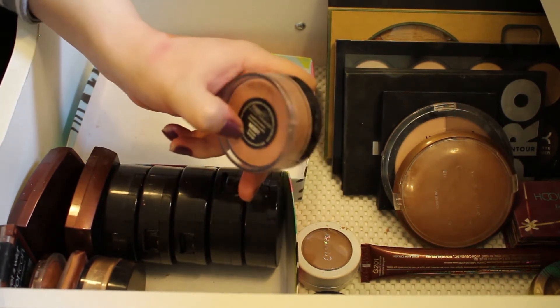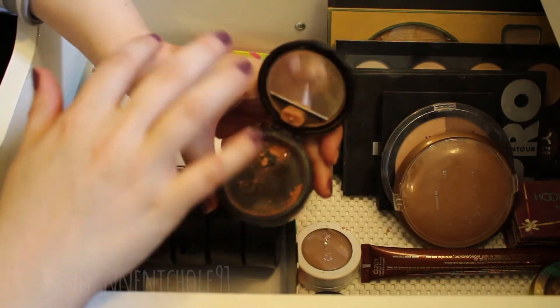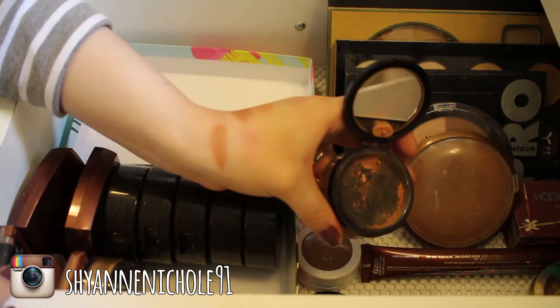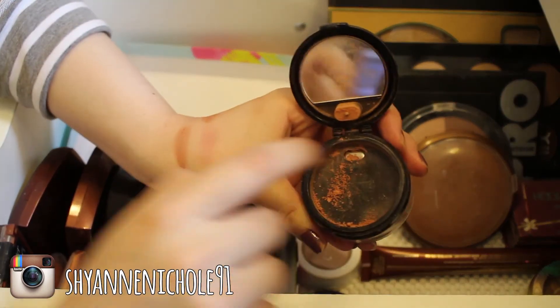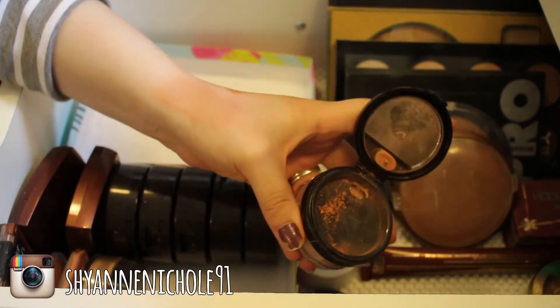Next is the Smooth Minerals by Avon — their bronzer powder foundation. I'm going to go ahead and get rid of this. It is a really pretty color but it's just really hard to blend into the face, so I'm going to go ahead and get rid of this one.